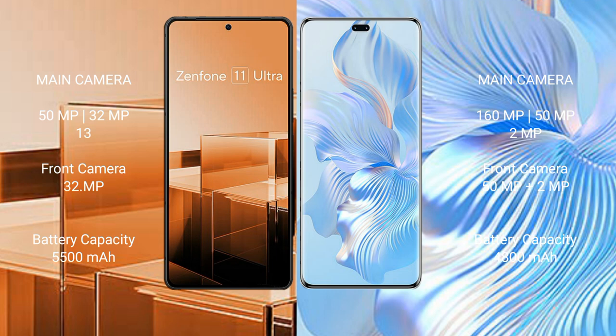The Asus Zenfone 11 Ultra has a 5500mAh battery with 65W fast charging support. The Honor 8T Pro has a 4800mAh battery with 66W fast charging support.